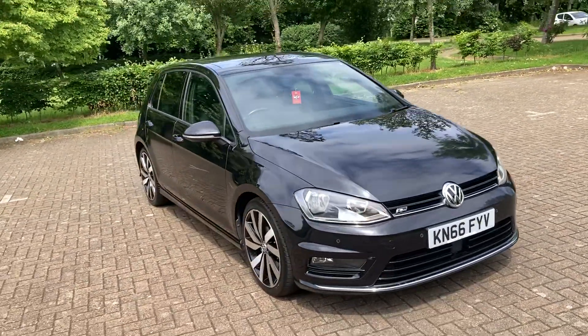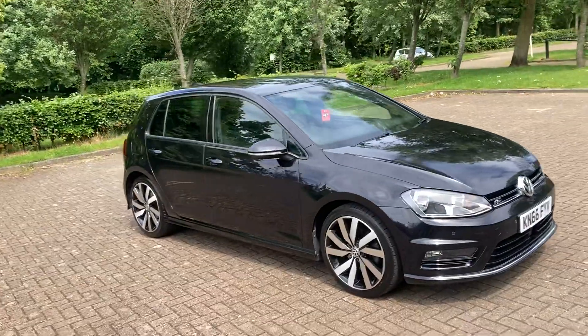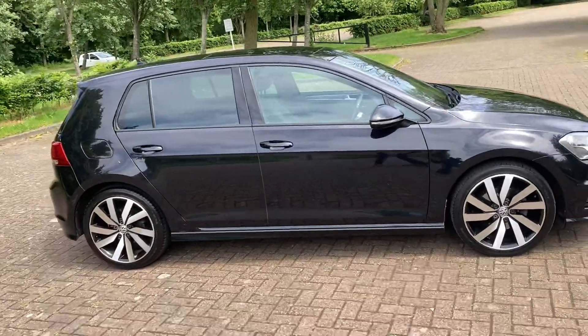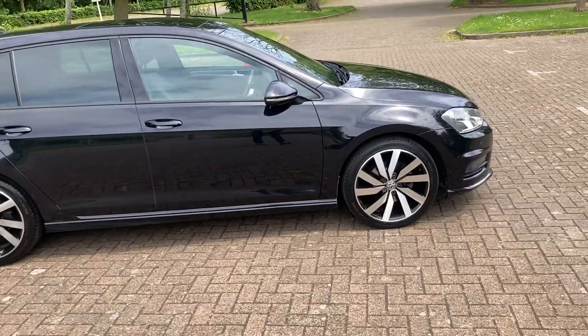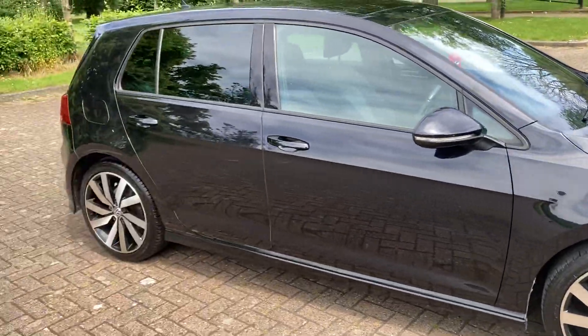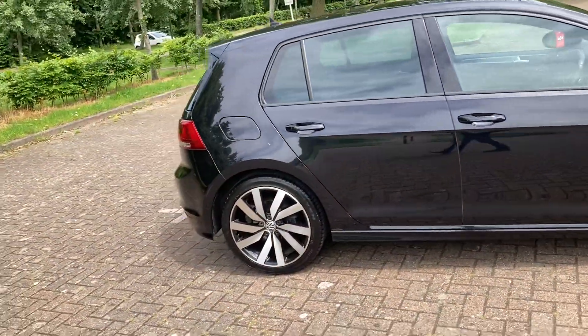66 reg, it's a VW Golf, it's a 1.4 engine petrol, it's the R Line model, got 18 inch alloys, it's finished in black.